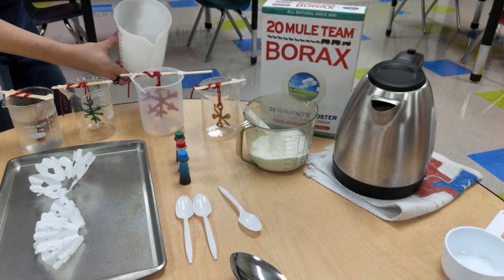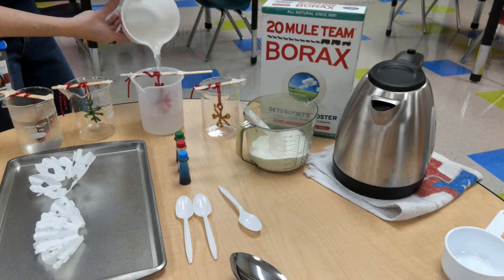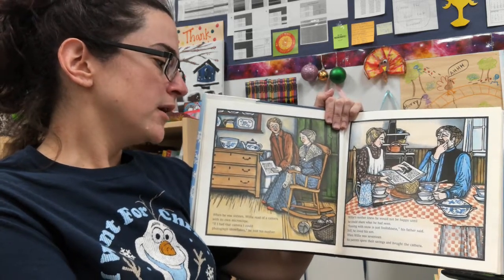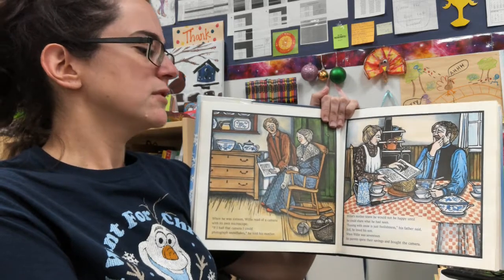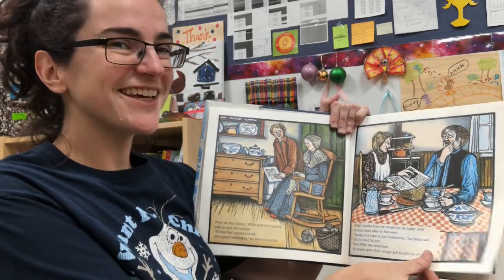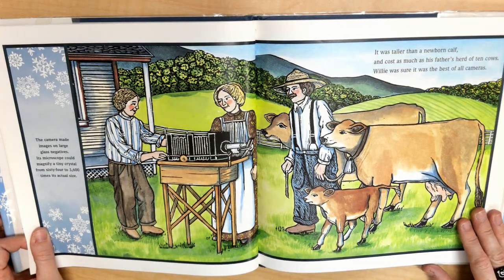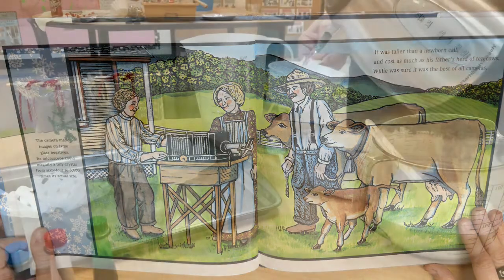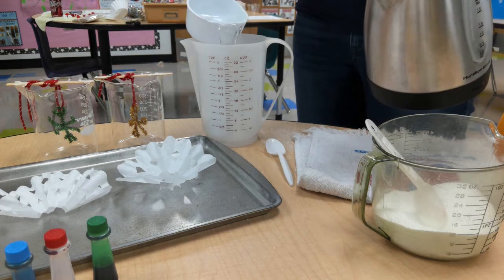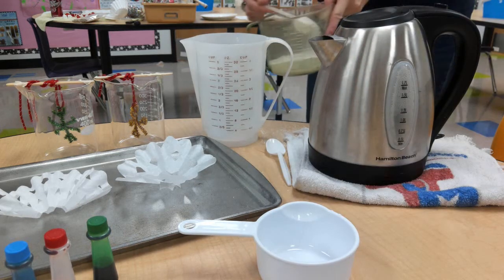When he was 16, Willie read of a camera with its own microscope. "If I had that camera, I could photograph snowflakes," he told his mother. Willie's mother knew he would not be happy until he could share what he had seen. "Fussing with snow is just foolishness," his father said. Still, he loved his son. When Willie was 17, his parents spent their savings and bought the camera. The camera made images on large glass negatives. Its microscope could magnify a tiny crystal from 64 to 3,600 times its actual size. It was taller than a newborn calf and cost as much as his father's herd of 10 cows. Willie was sure it was the best of all cameras.